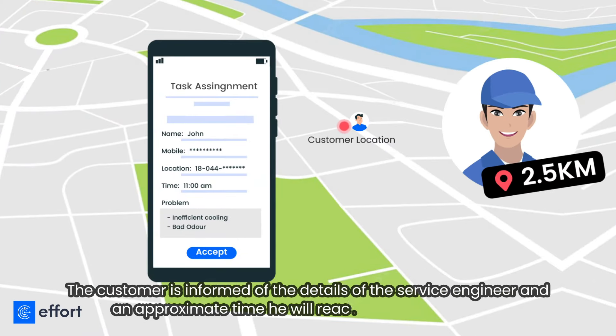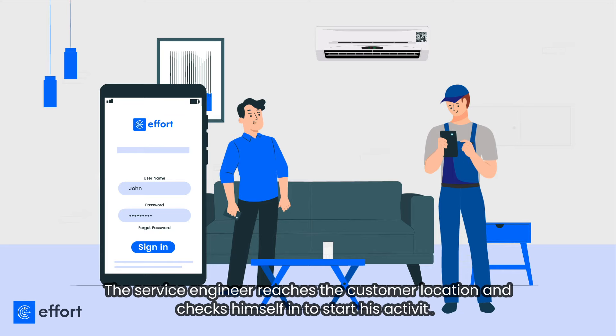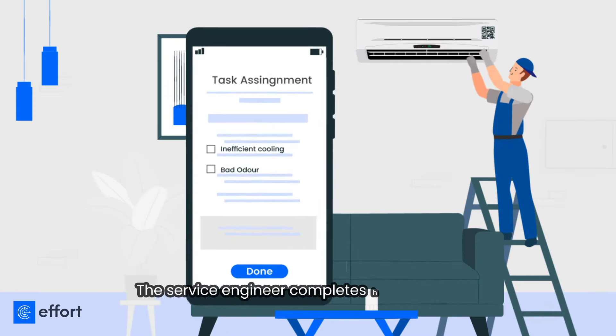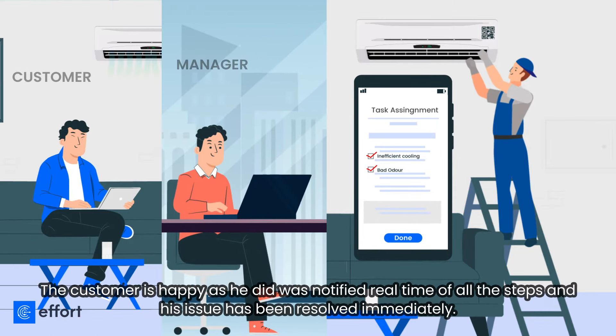The customer is informed of the details of the service engineer and an approximate time he will reach to resolve the issue. The service engineer reaches the customer location and checks himself in to start his activity. The service engineer completes his activity and the customer is notified in real-time of all the steps, and his issue has been resolved immediately.